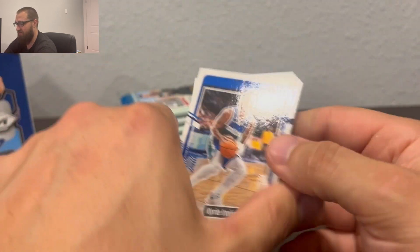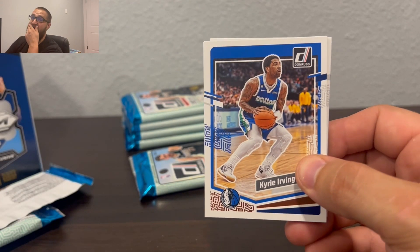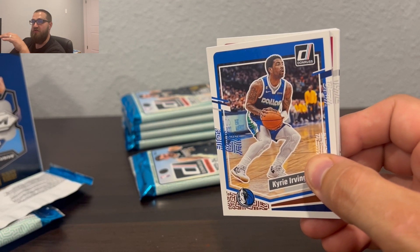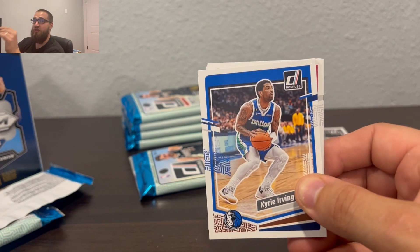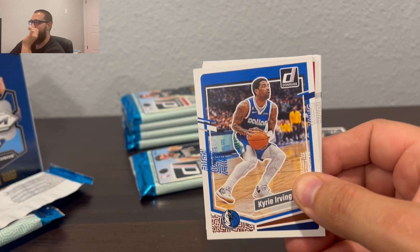I think I lost some of my cards during the move. I still have my high-end cards, I still have my Luka and so on, but a lot of my parallels, rookies, and high-end Pokemon cards — I can't find that box. What is up you guys, welcome back to the channel, For the Love of Sports Cards and TZG.